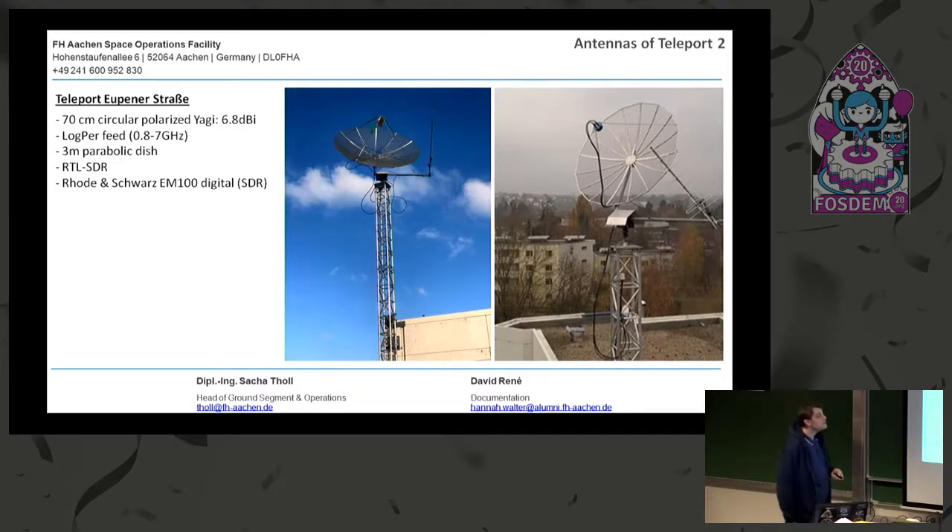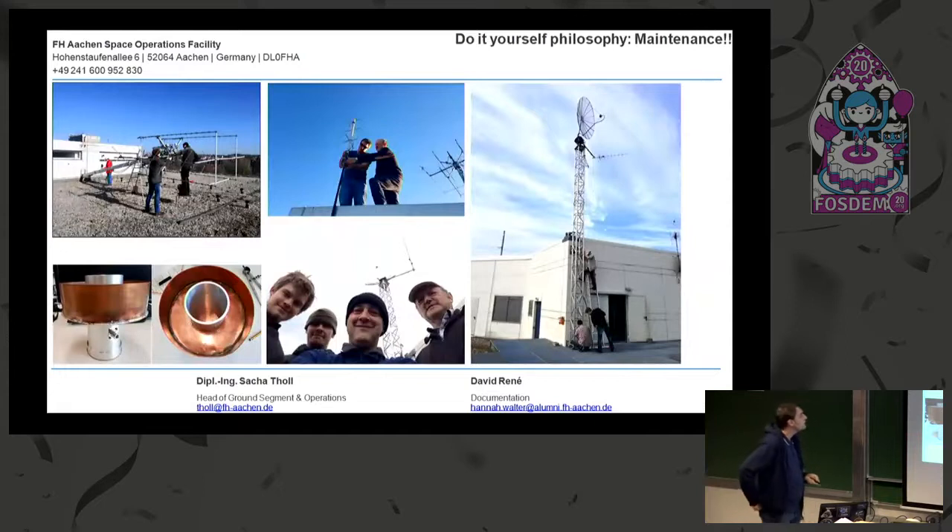Later, we got the opportunity from a high frequency institute to get full access over the internet to their antenna dish, which is a three-meter dish with a log periodic feed. We operate it with an RTL-SDR — that was the first one — and later they gave us access to a Rohde & Schwarz EM100 SDR. Since we're located in Aachen, it's a really rainy, windy city, so we constantly have to do maintenance.